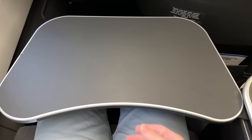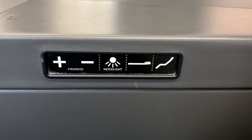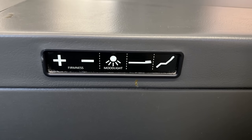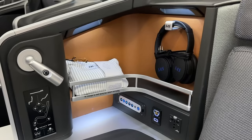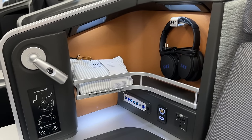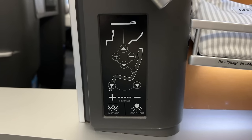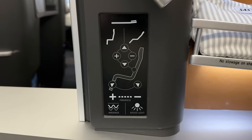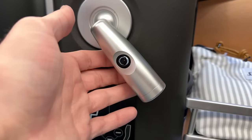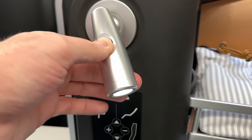There are a couple quick adjustments right behind the tray table release. However, the main adjustments are located on the bigger panel up on the counter. On that panel you can use the presets for sitting, relaxing, or laying. You can adjust the lumbar support or the leg rest individually, in addition to the massage feature and the lighting. Speaking of lighting, you also have a reading light that can swivel and adjust the dimness.